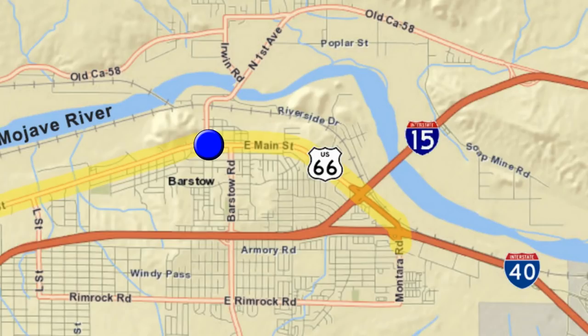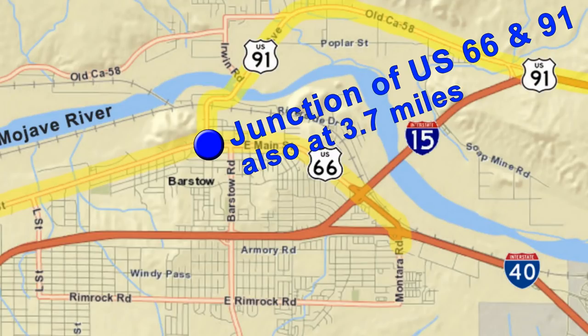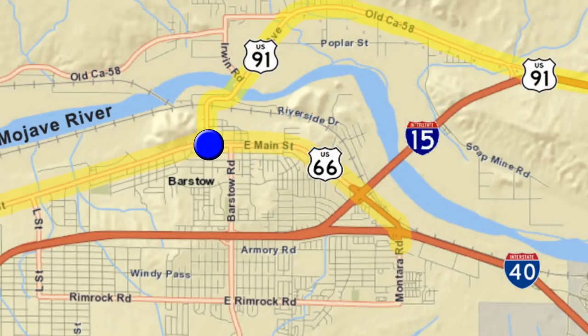Across from the El Rancho is 1st Street. This was actually the former junction of Route 66 and Route 91, which came in from Las Vegas and Salt Lake City. It was considered a major intersection, and was once the busiest intersection along all of Route 66.